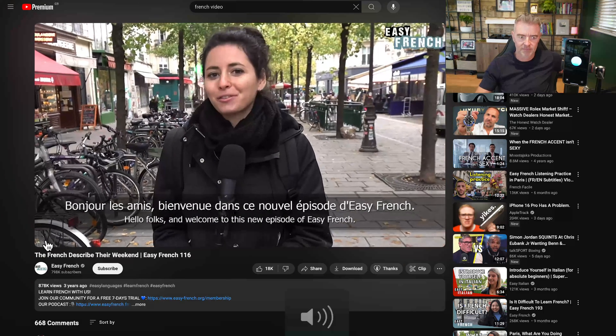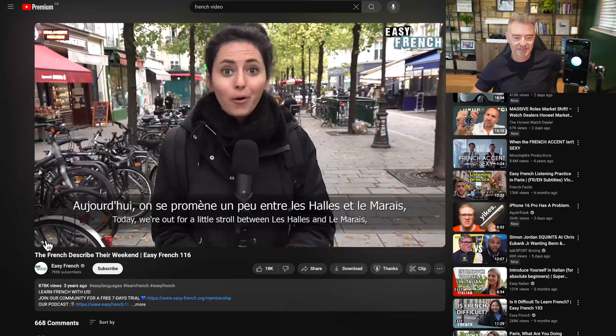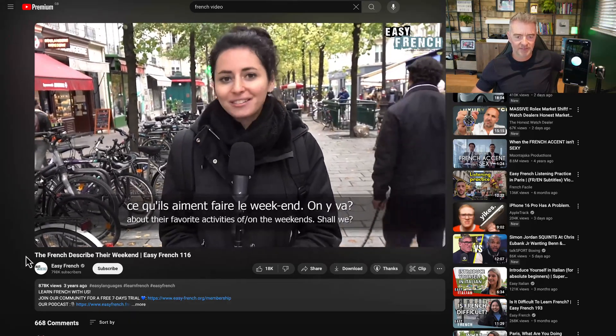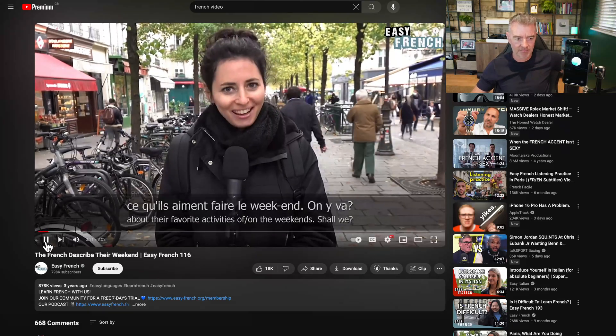'Bonjour les amis. Bienvenue dans ce nouvel épisode d'Easy French. Aujourd'hui on se promène un peu entre les Halles et le Marais et on demande aux gens de nous dire ce qu'ils aiment faire le week-end. On y va?'